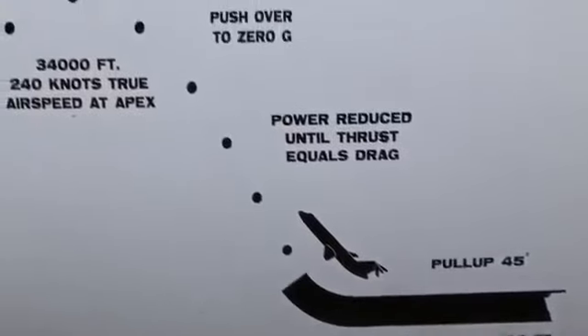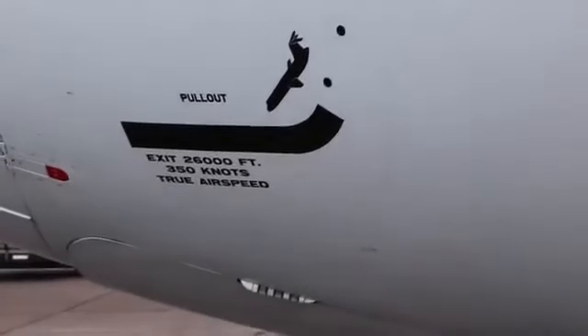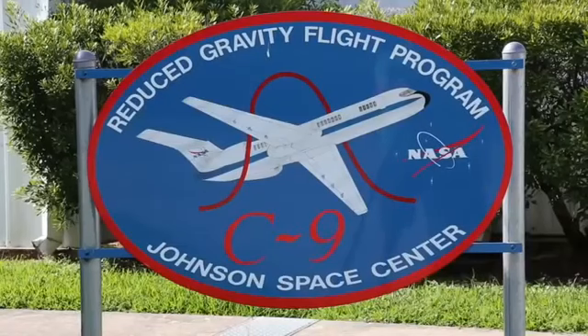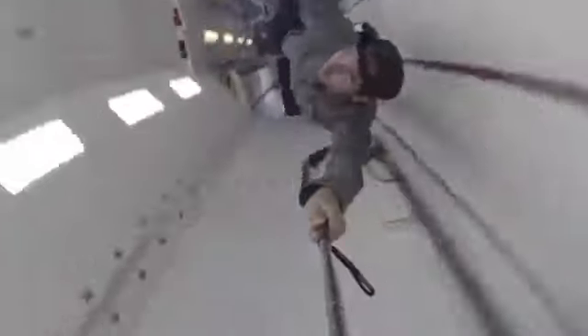There are also zero gravity planes. The only way right now that we can simulate the gravity on the moon, Mars, or asteroids is parabolic flight. There is likely hours of video of real weightlessness that people have experienced, but you can't do that all the time, so there need to be other options — especially for the longer videos.